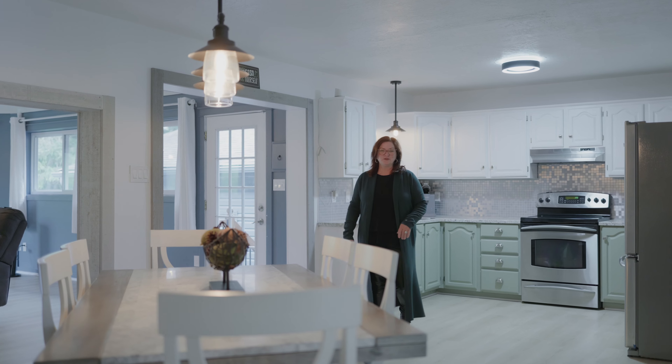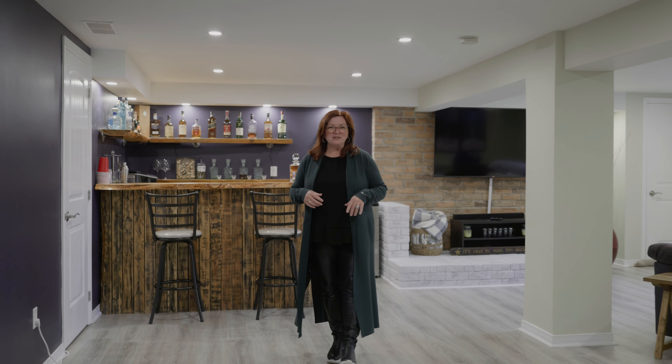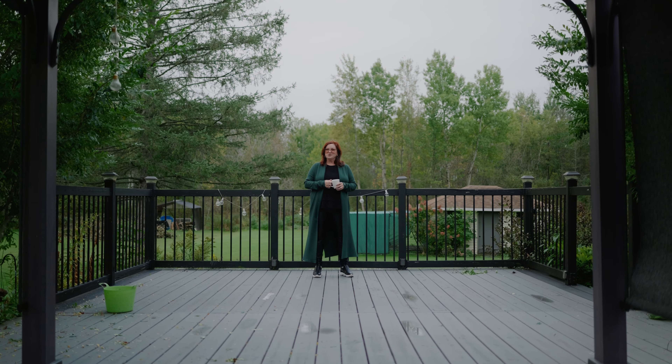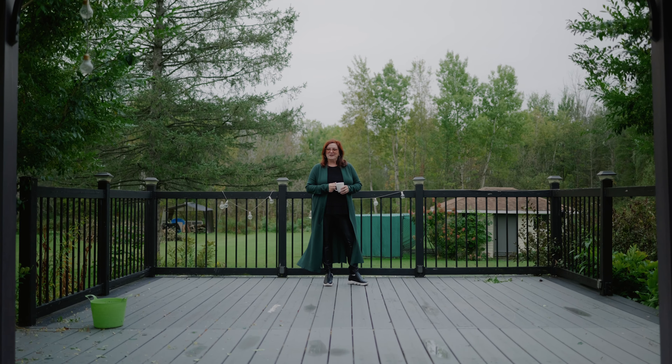Hi there, I'm Sophie from Century 21 Shield Realty, your Eastern Ontario local realtor, and I'm absolutely in love with this gorgeous home which I'm about to show you today. And this is my favourite room — a calming view, perfect to unwind at the end of the day. It showcases an exceptional backyard retreat with no rear neighbours and access to scenic trails.